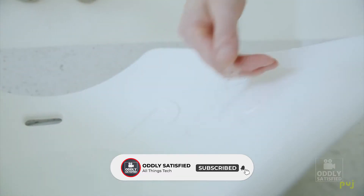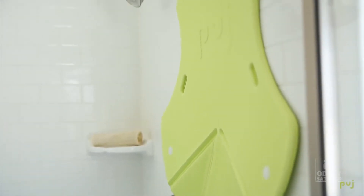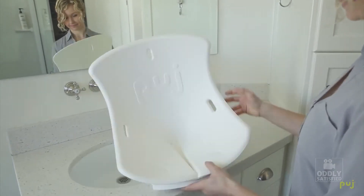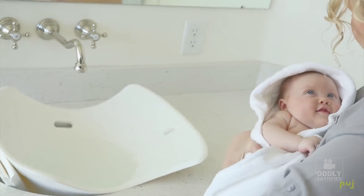It's non-slip. It hangs in stores flat. It doesn't even absorb water. It folds easily. It fits into your bathroom sink. It's comforting to my baby and they feel safe and secure.